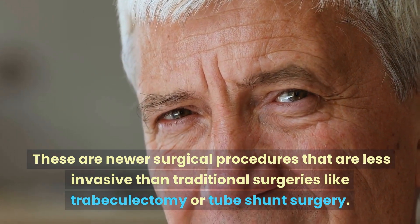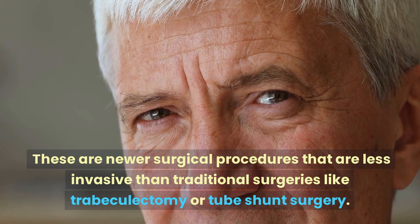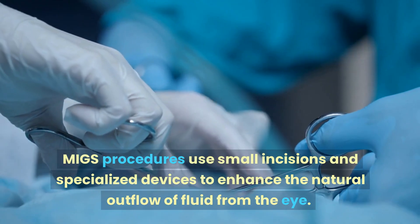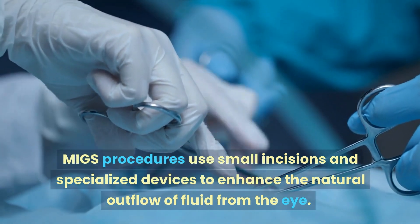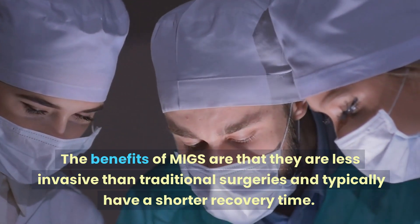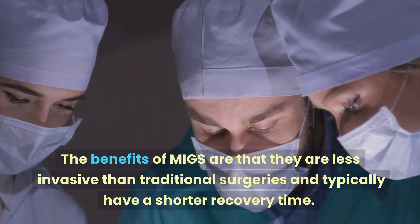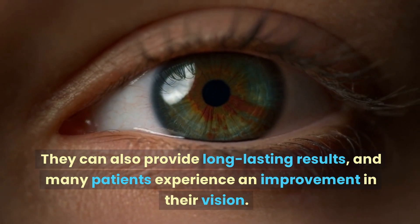Number five: minimally invasive glaucoma surgery, or MIGS. These are newer surgical procedures that are less invasive than traditional surgeries like trabeculectomy or tube shunt surgery. MIGS procedures use small incisions and specialized devices to enhance the natural outflow of fluid from the eye. The benefits of MIGS are that they are less invasive than traditional surgeries and typically have a shorter recovery time.